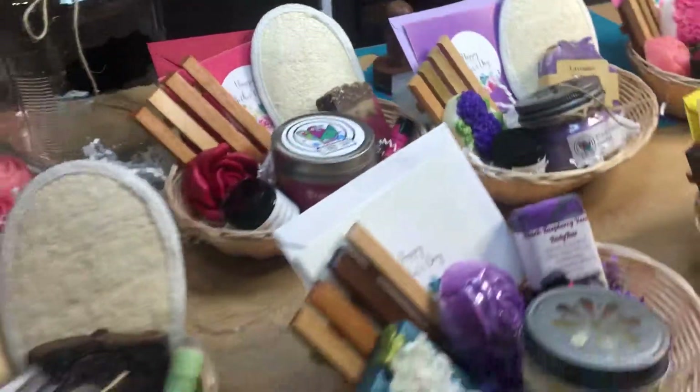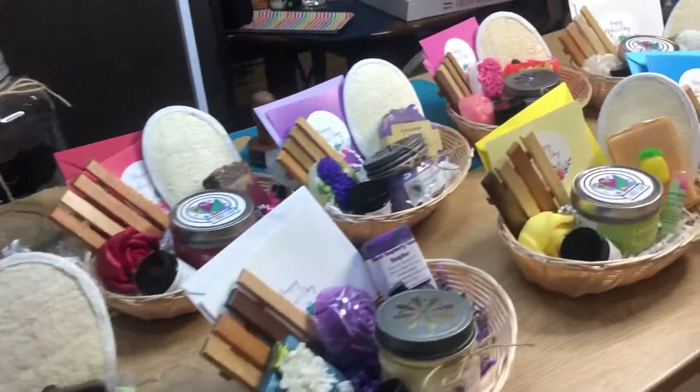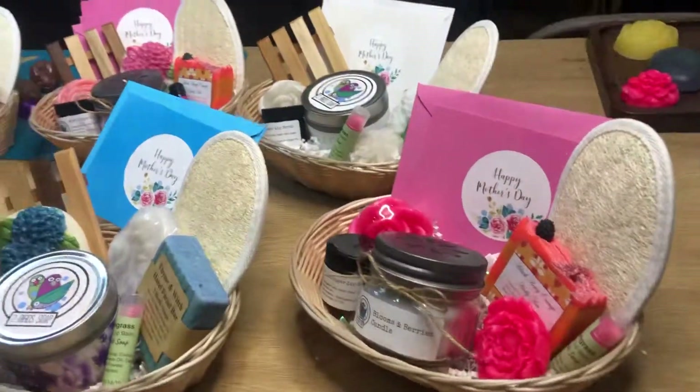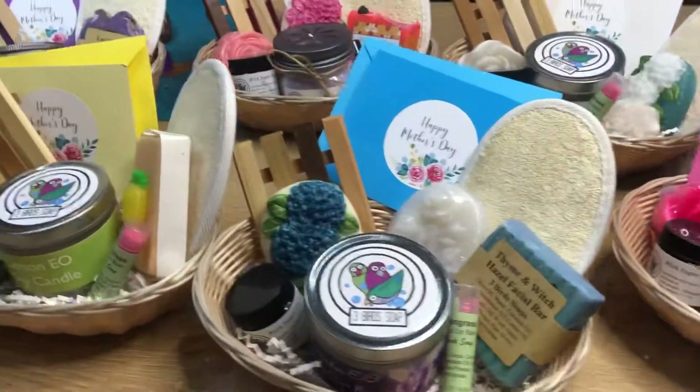I made exactly one each of these. I'm figuring they're all going to be gone by Sunday. So if you want one, tell me now and I'll reserve it for you. If not, I'll take it to the market and sell it. Then I'm going to make some more on Monday. Thanks for watching.